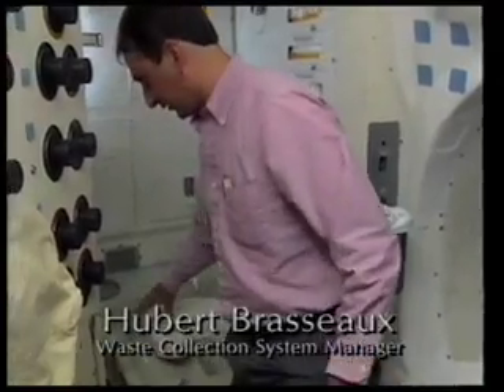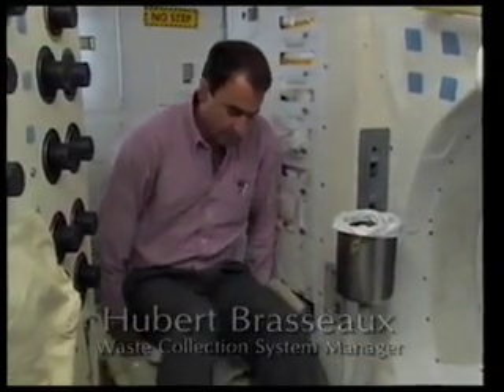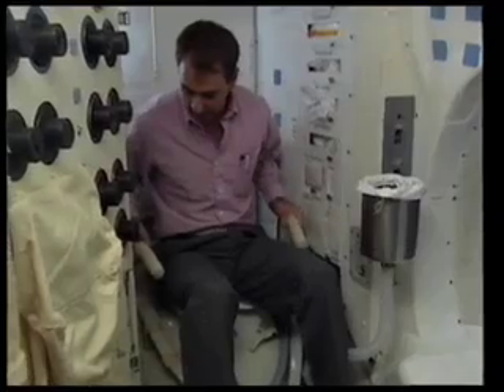To use the system, the crew member would get on it. We have several devices for holding the crew member down. There are both foot straps and thigh bars that come over. These thigh bars are spring-loaded and they hold you down to the seat.